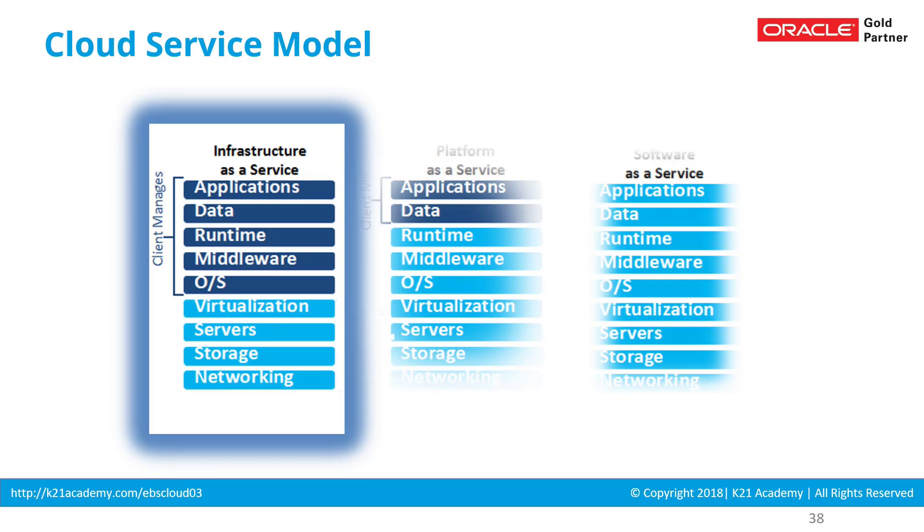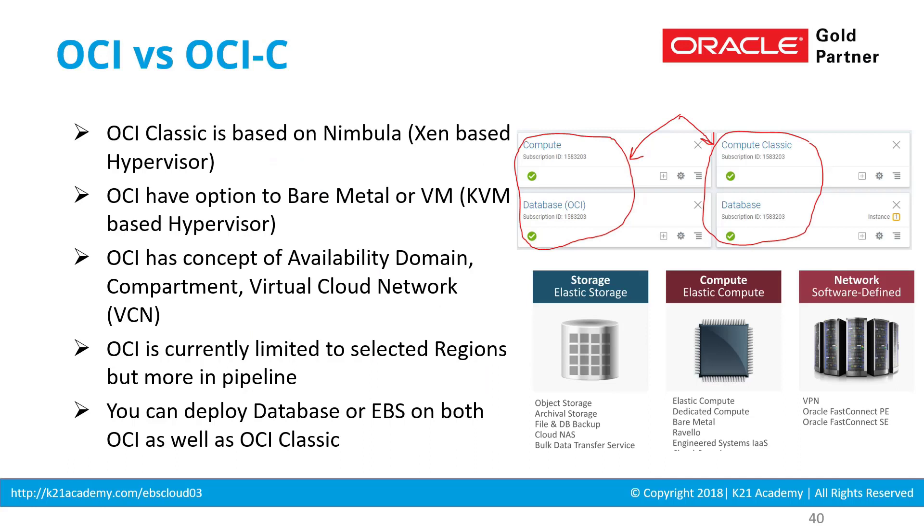To further complicate it, for infrastructure as a service Oracle has two offerings: OCI and OCI Classic. I've covered what is OCI, what is OCIC, and the differences between them on our blog at k21academy.com/IaaS12 and k21academy.com/IaaS13. So if you want to go deeper into what is OCI and OCI Classic, have a look at those blog posts.